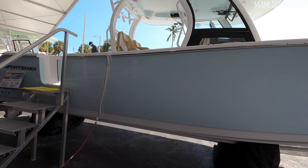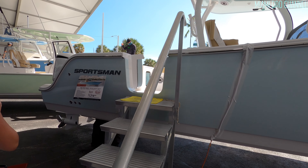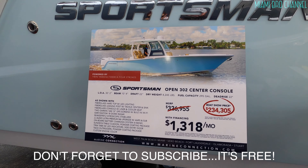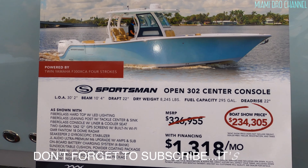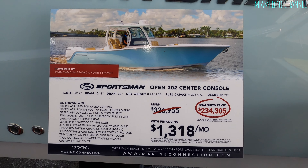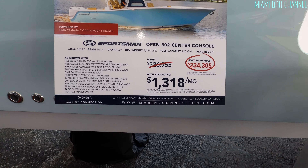Alright, so this is a Sportsman. Look at this guys — that's not bad at all. Boat show price — this is what I was telling you guys. Look at the market price versus what it is if you buy it here at the boat show. Look at that. The monthly financing payment is $1,318.